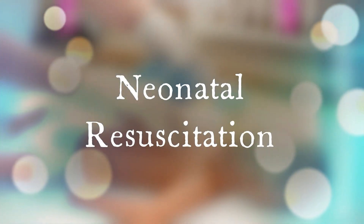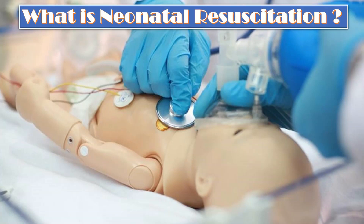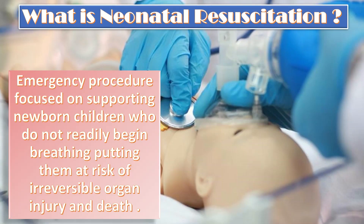The topic of our discussion today is neonatal resuscitation. Neonatal resuscitation, also known as newborn resuscitation, is an emergency procedure focused on supporting approximately 10% of newborn children who do not readily begin breathing, putting them at risk of irreversible organ injury and death.